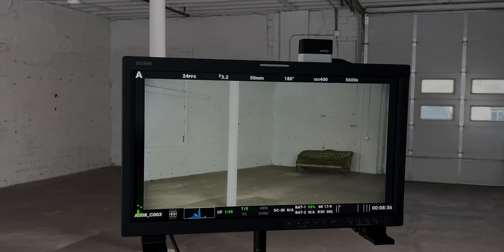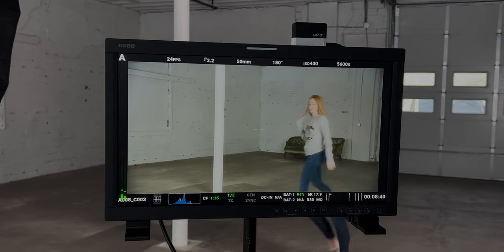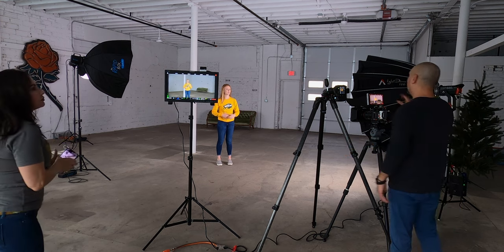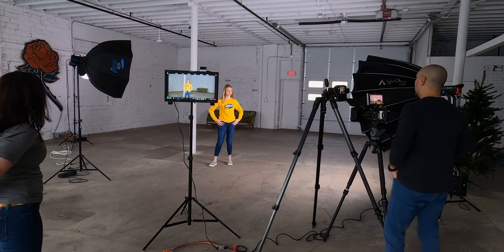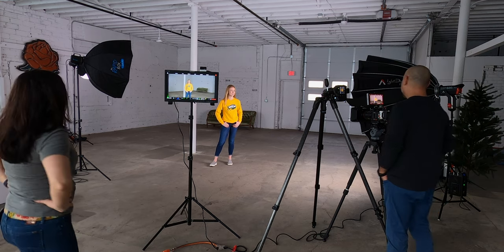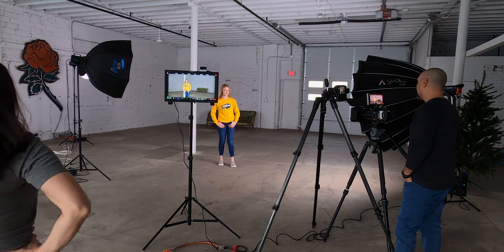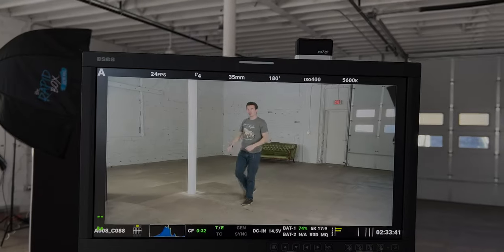Shout out to OC for sponsoring this video. The OC LCM-215 HDR Plus monitor is a high-bright field monitor. Although the monitor's description calls it a field monitor, this high-bright monitor fits into several studio and broadcast workflows that may actually keep it in the studio and out of the field — we'll talk more about that in a few. The LCM-215 HDR Plus, which I should really call a high-bright badass monitor...